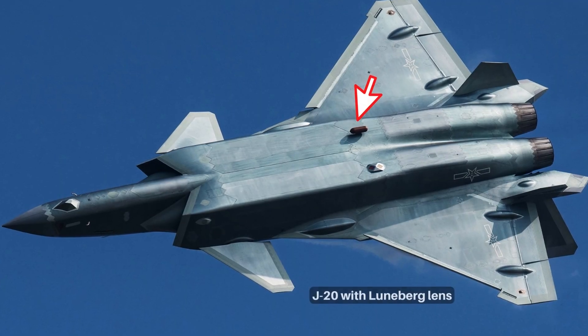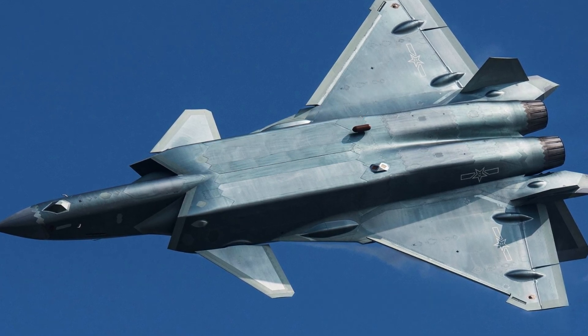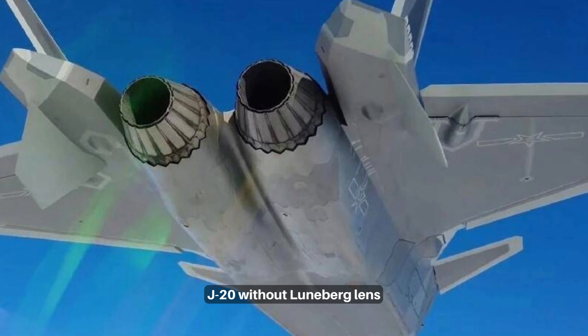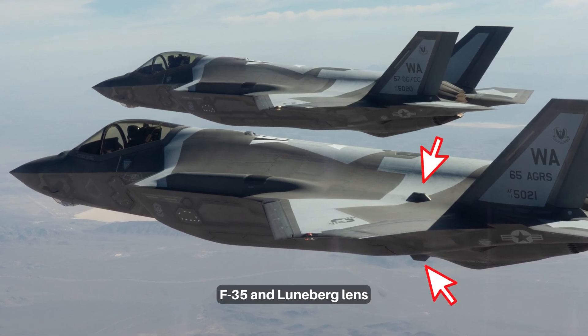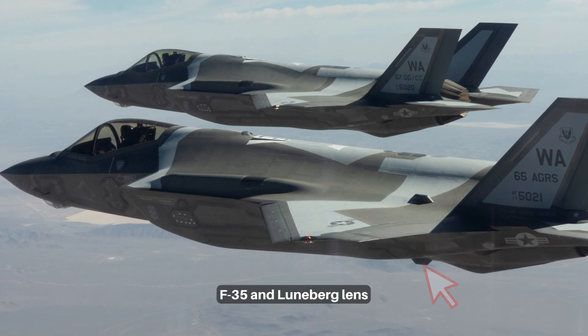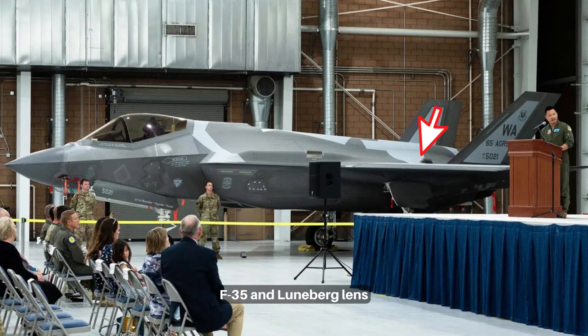The Luneberg lens is a spherically symmetric gradient index lens, and can be made for use with electromagnetic radiation ranging from visible light to radio waves. All stealth fighters carry this lens, such as the J-20, F-22, and F-35. Otherwise, ground control and other aircraft will have great difficulty knowing their existence and collisions can occur.